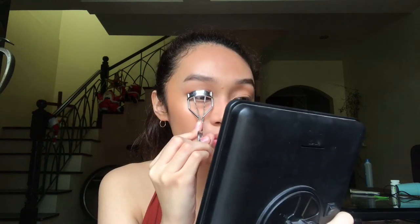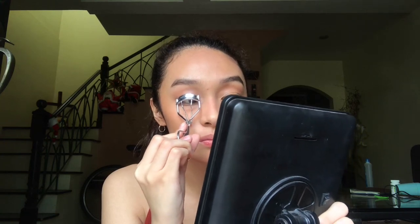Now for my eyelashes, I'll just simply curl them. I'm not sure what the difference is between eyelash curlers, but this one is from Nichido — it's the cheapest one I saw. Moving on to my mascara, if I'm trying to achieve a natural look, I always use the Lash Sensational Waterproof Mascara from Maybelline because it avoids clumping and also separates your eyelashes, making it look more natural. I usually wait a few seconds for that to dry, then curl again.